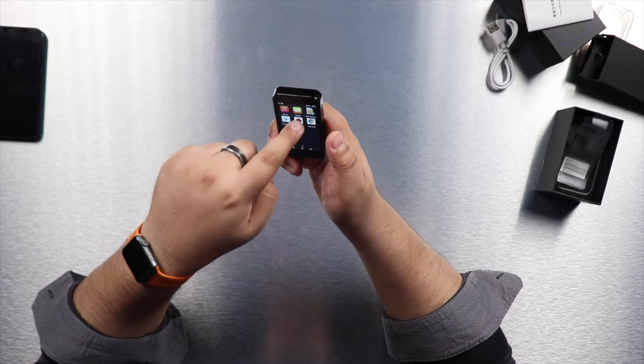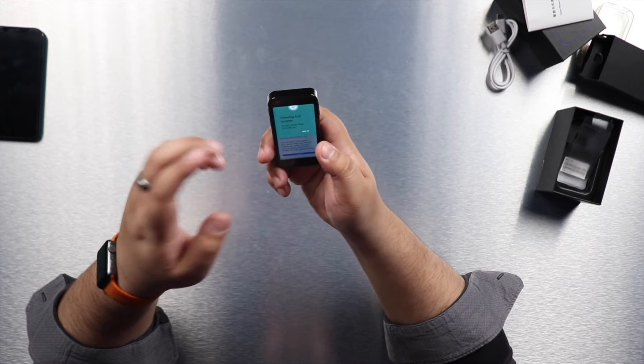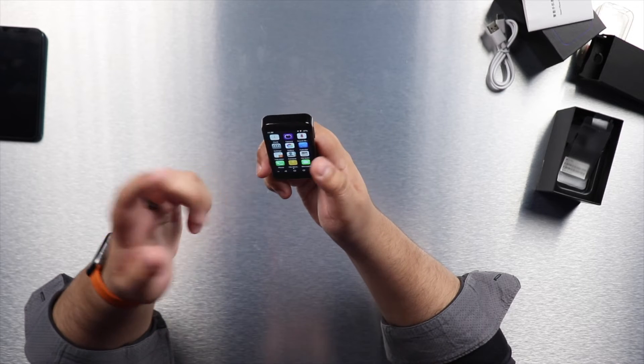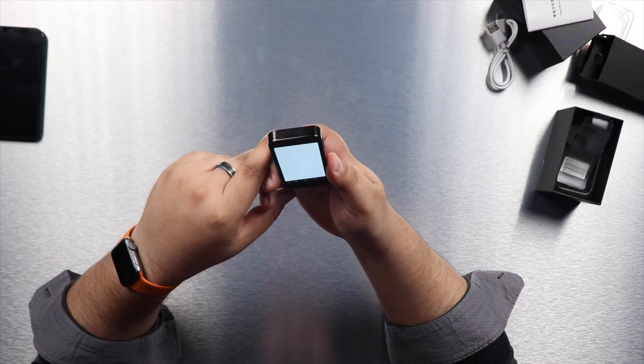It appears to be a 3-inch display. If you want to use this as a secondary daily phone, it is a perfectly functioning device — not just a gimmick. There's AnTuTu installed, so let's see what it shows. I couldn't find processor details anywhere on the device — I highly doubt it has a Snapdragon or even a MediaTek chip.